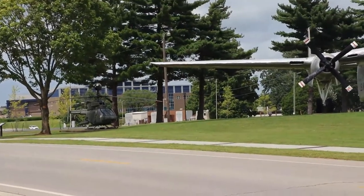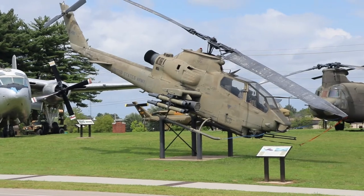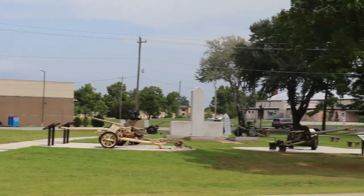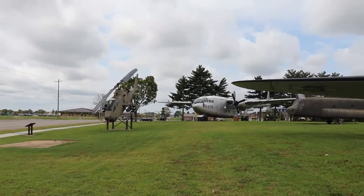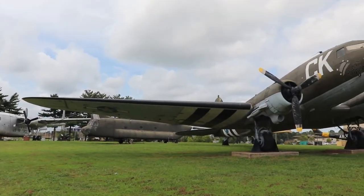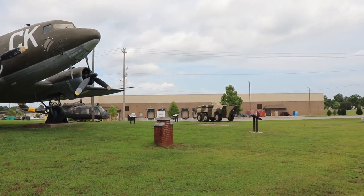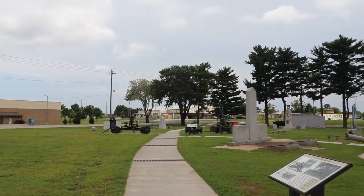Across from one of the buildings is an outdoor military exhibit of decommissioned aircraft and select armory with a few monuments. Even though this static display was relatively small and featured mostly military aircraft that were decommissioned, I found it rather moving to this old Vietnam vet, especially seeing not only army aircraft but also U.S. Air Force aircraft.